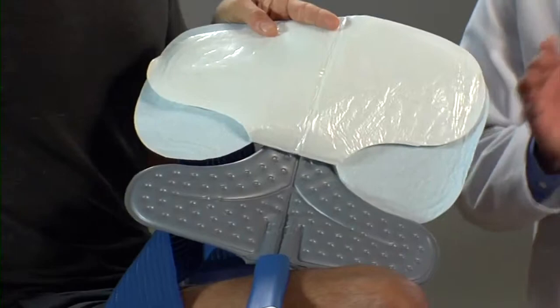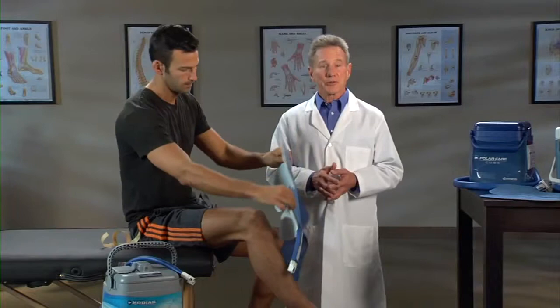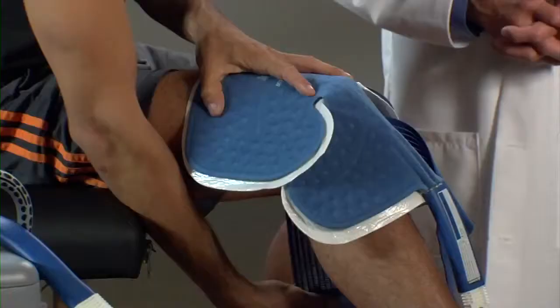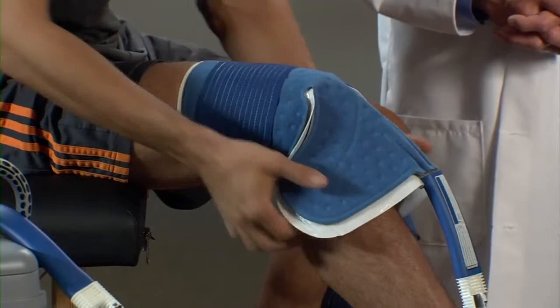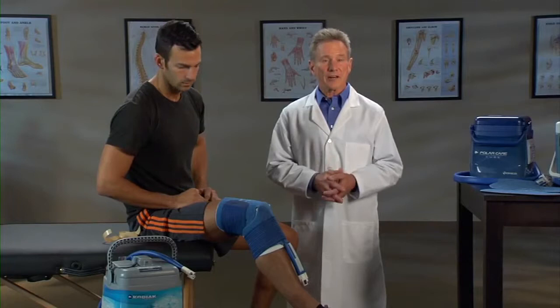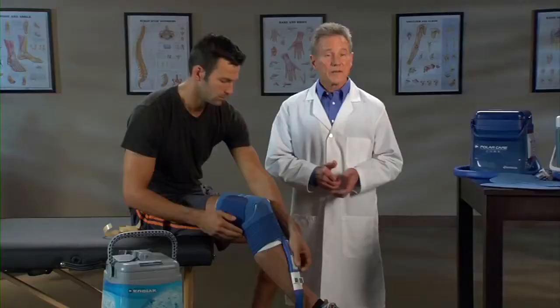Don't let any part of the pad touch the skin directly. If you're wearing a sterile dressing that doesn't completely cover the skin under the pad, use an additional barrier. Now that your insulation barrier is in place, apply the pad. Use the elastic straps to hold the pad in place. Attach the pad to the cooler by first pressing down on the silver tabs on the connector attached to the cooler hose and the pad hose, then link the connectors together. You'll hear two clicks, one from each connector, when the pad is connected to the cooler.